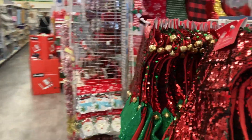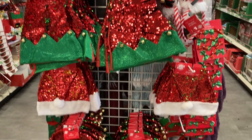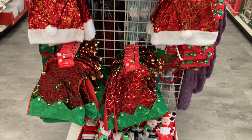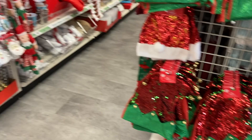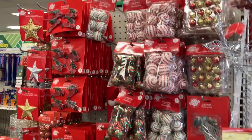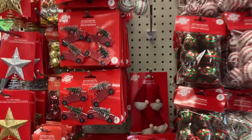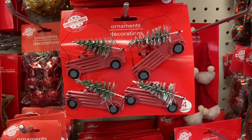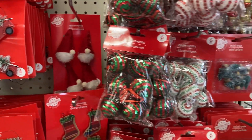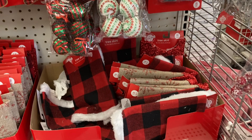Thank you everybody for coming along to the Dollar Tree with me today. I always have so much fun doing these videos. Don't forget to enter our giveaway for 5,000 subscribers — we just hit it earlier this week. Make sure you are subscribed and just leave me a comment down below. But let's get back into the rest of the shopping.